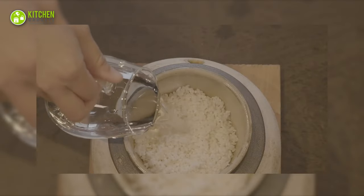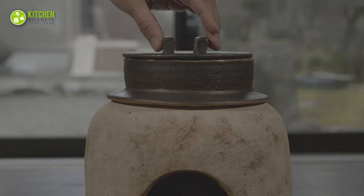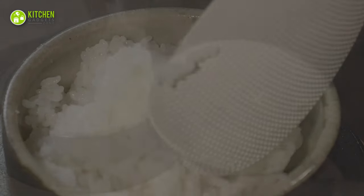All you have to do is wash the rice, add water, set the solid fuel on fire and wait — that's all there is. With this cooker, your daily meals will feel much more enjoyable.